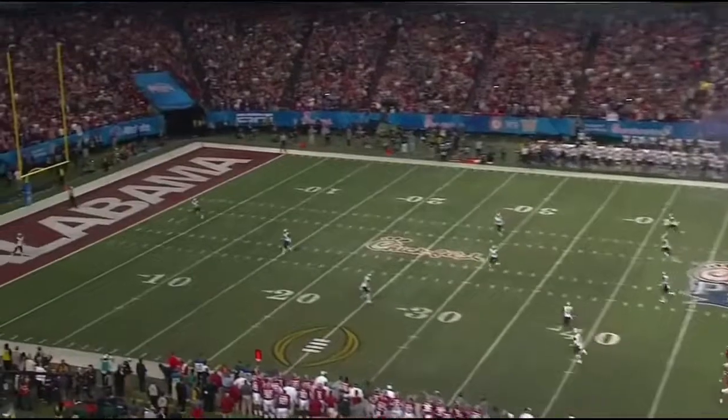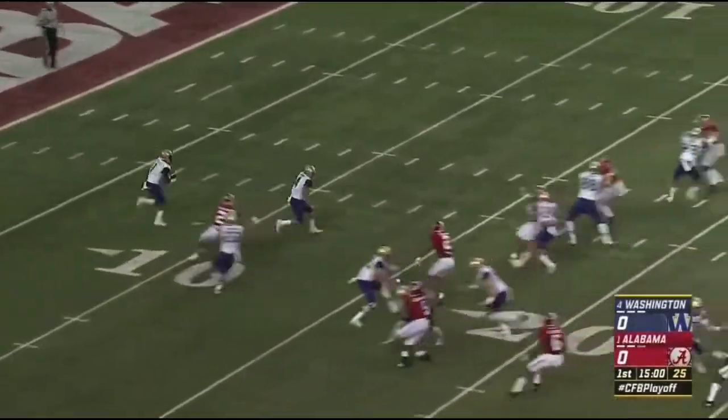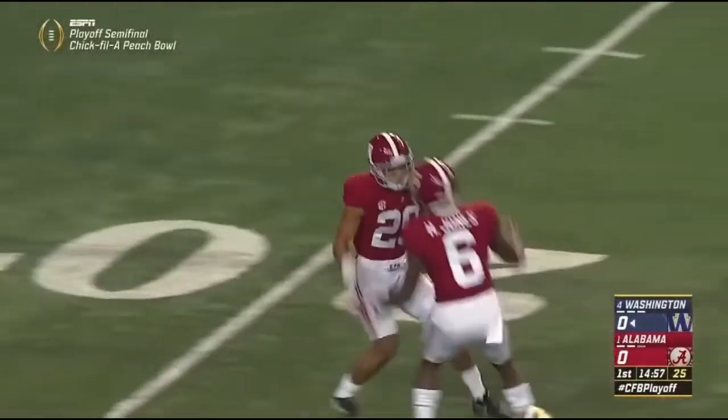Adam Griffith gets us started here in Atlanta. Ross will take it out of the end zone and he has tripped up just beyond the 10-yard line.